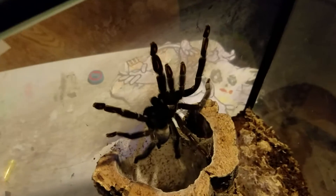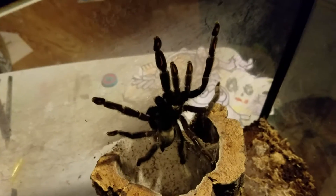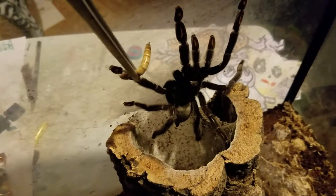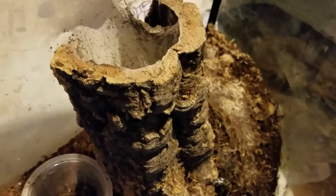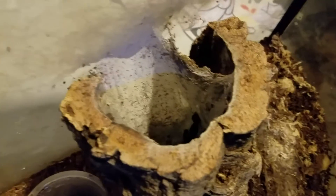My Psalmopoeus irminia, or Venezuelan Sun Tiger, is definitely hungry. She came charging out at full speed when I used the tongs to test. Let's see if she'll take this — yeah, she's got it. Nice. She's down in there now. They're an arboreal rainforest species from Venezuela; they make little tube webs inside hollow trees and in the clefts between branches.